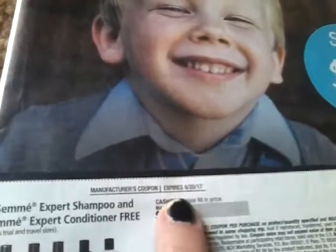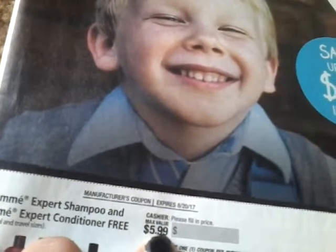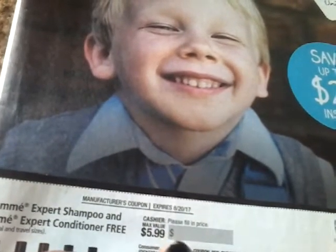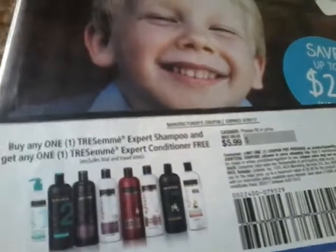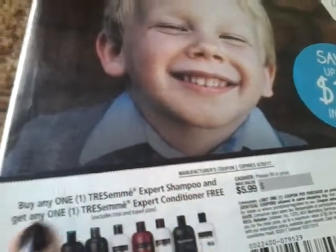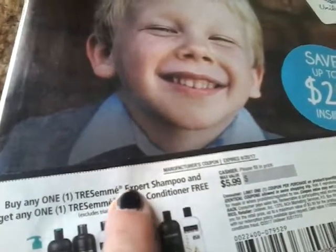So you could buy four of these in one transaction and use four of these coupons — that is what it means. The next one I want to go over is a buy one get one free coupon. Again, it's a Manufacturer's Coupon, so check your expiration date. Then check your face value, which is $5.99 — your max value. It says please fill in price; it wants the cashier to fill in the price. It says buy one Tresemme Expert shampoo and get one Tresemme Expert conditioner free, so you have to buy both products and it has to be the expert line.